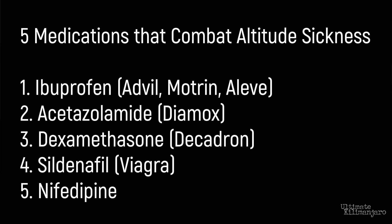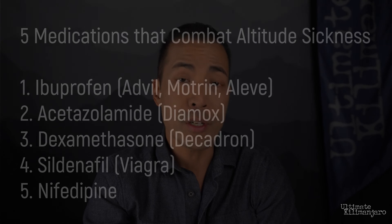That concludes our list of 5 medications that combat altitude sickness. If you visit your travel clinic or doctor prior to climbing Kilimanjaro, they will likely prescribe Diamox for your high altitude trekking trip and nothing else. So, if you're interested in using a different medication while on your climb, be sure to let your doctor know. At Ultimate Kilimanjaro, we neither encourage nor discourage the use of Diamox or any other medications that help with acclimatization or altitude sickness. It's a personal choice and a decision you should make with your doctor's advice.